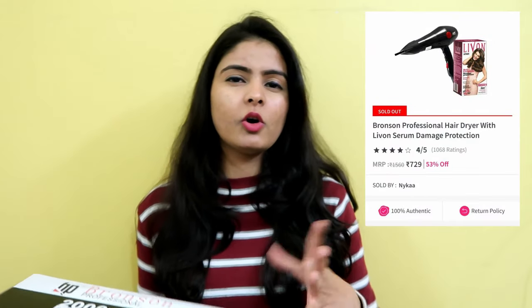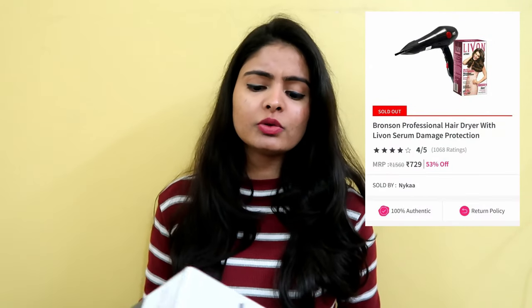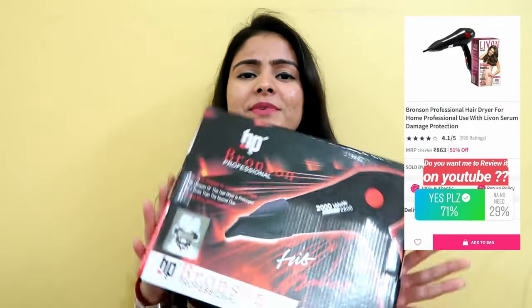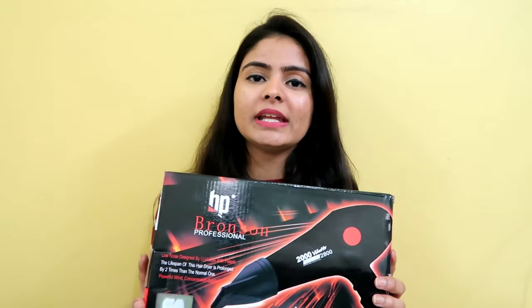I saw this hair dryer on Nykaa. There is a combo available on Nykaa which is almost 50% off, and it also includes a leave-on serum. So I ordered it. When it arrived, you guys mostly said I should review it — so here I am. Let's do a good short review and I'll tell you whether it is worth purchasing or not.